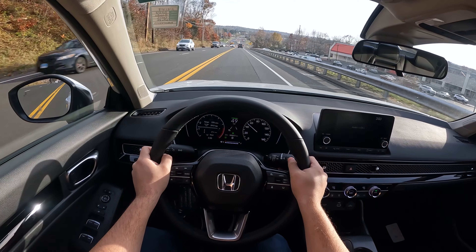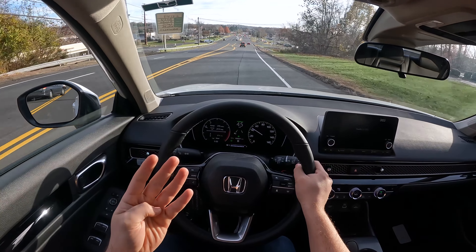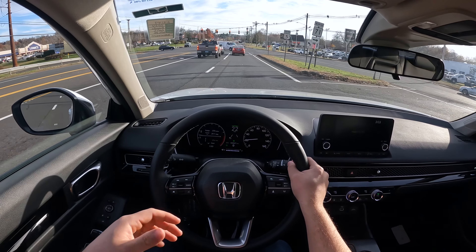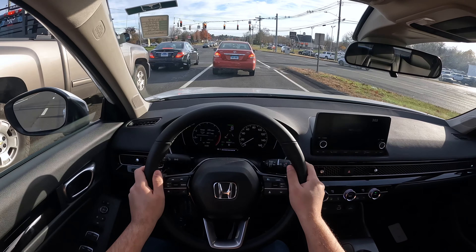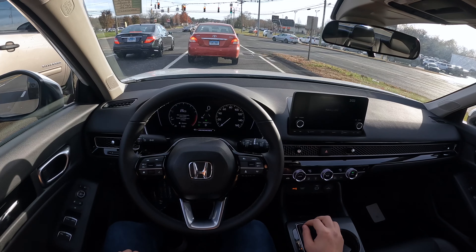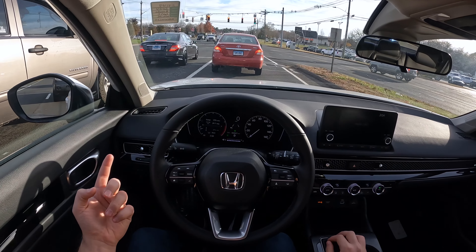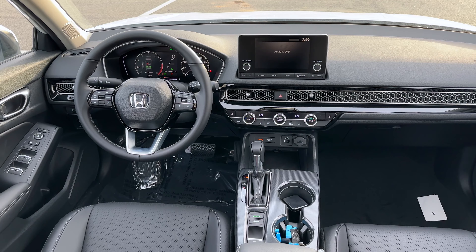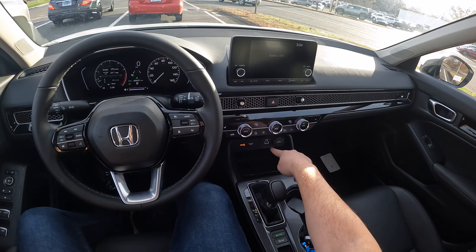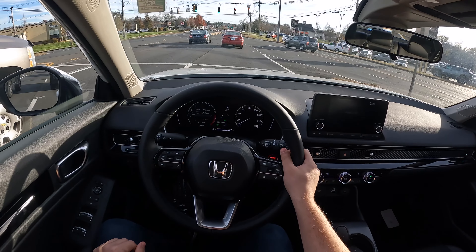Driving this 2024 Honda Civic EXL. As I said, there are four trims on the hatchback: LX, Sport, EXL, and Touring. The LX and Sport are equipped with the 2.0 naturally aspirated four-cylinder engine, and the 1.5 turbo is only on the EXL and Touring. Interior looks very good, the seats are very comfortable, wrapped in leather. There is one USB Type-A and one 12-volt outlet — I really wish Honda gave us a USB Type-C.